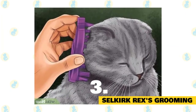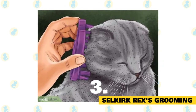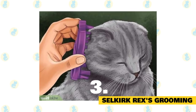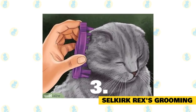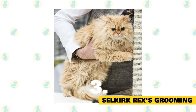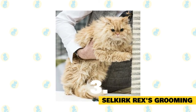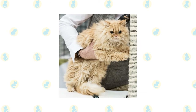Grooming a Selkirk Rex: they are not a heavy shedding breed, and their coat is relatively easy to care for. They will need a weekly combing to keep their hair clean and remove any mats. They should not be brushed, as this can damage their curls, which can be brittle. Despite having a curly fur coat, the Selkirk Rex needs only a minimal amount of maintenance.